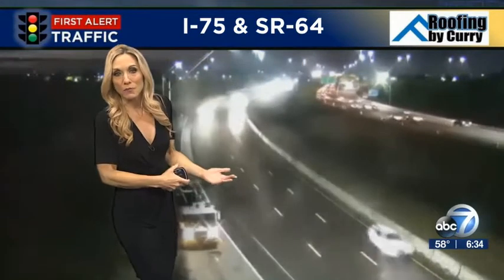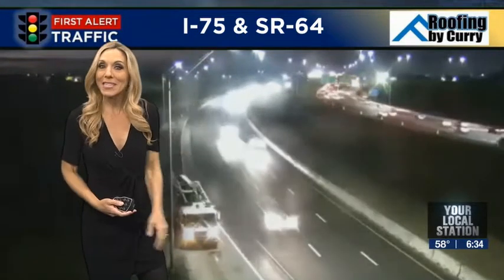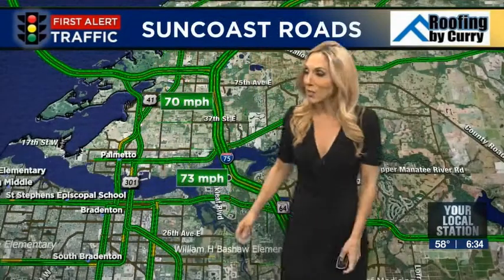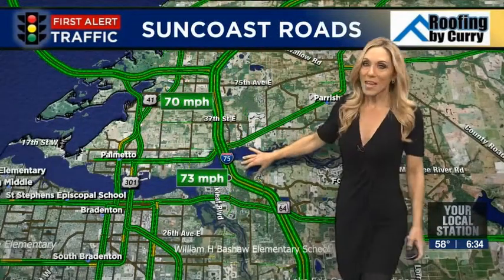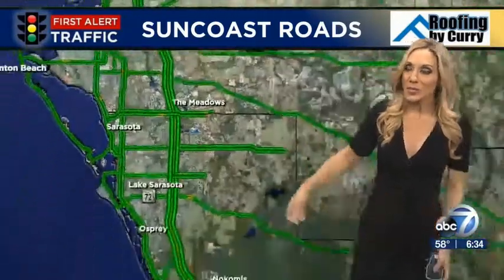Northbound, I've been watching what looks like a utility truck pulled off to the shoulder here — not causing any delays. Just a reminder: anytime you see something like that, you need to move over or slow down. That is the law. Average speeds heading southbound are still hanging around 70 miles per hour, which is the speed limit south of that area.